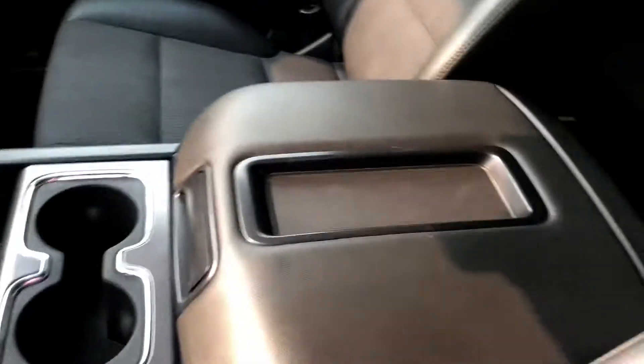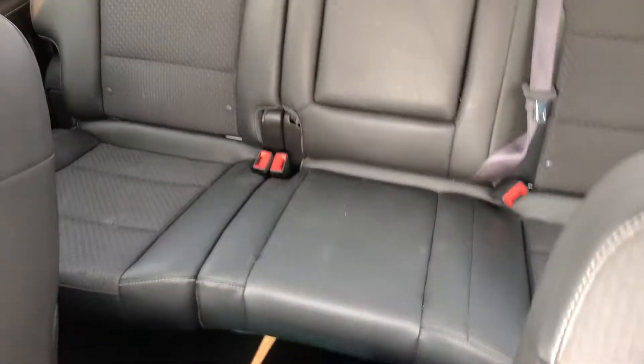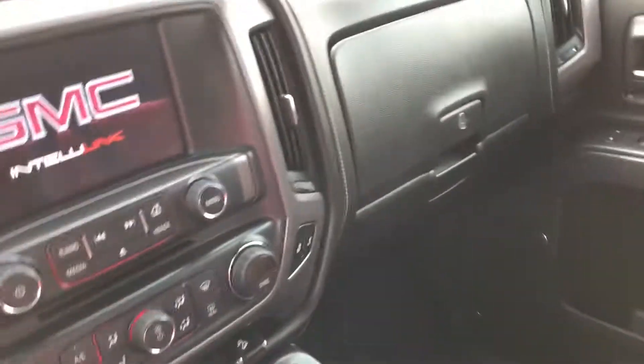Stepping inside here, this one is the five passenger center console. Back seats will fold up if need be to provide extra space for storage.